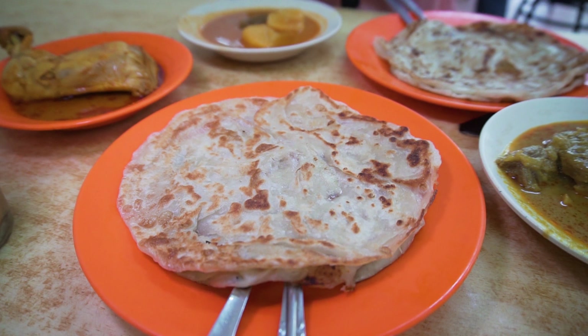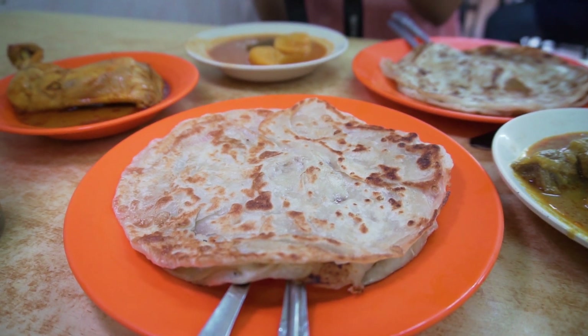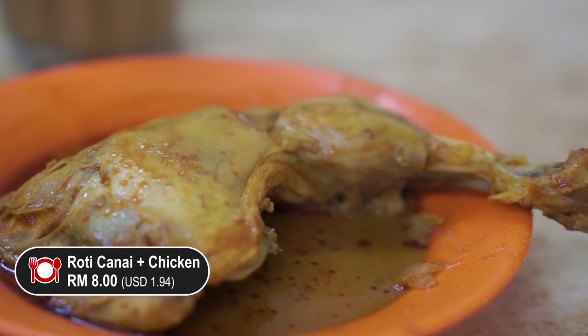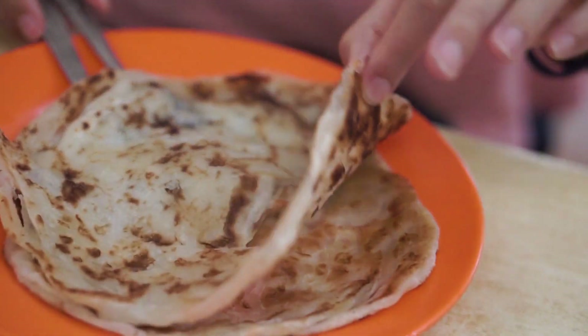One thing different about Penang's Roti Canai is that it comes with meat. What I've got here is the chicken Roti Canai — it comes with an entire drumstick and thigh part. Another thing is that the roti automatically comes with two pieces, and you have to specifically say you want them separated, otherwise they'll drench your Roti Canai with all those curries automatically.